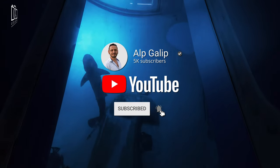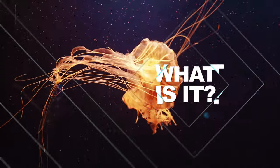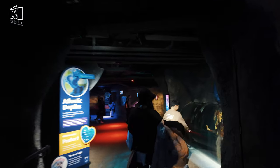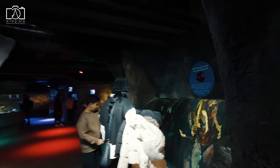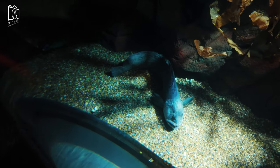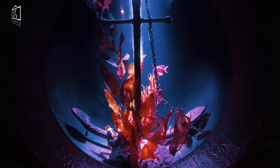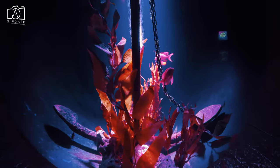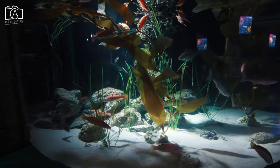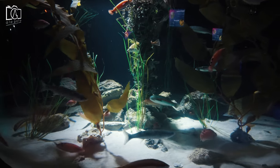Sea Life London is a major aquarium located in the heart of London, known for its extensive collection of marine species. It features a range of habitats from the British coast to tropical reefs, showcasing creatures like sharks, rays, and penguins. Visitors can walk through the underwater tunnel to get a unique view of life under the sea. The aquarium also focuses on conservation efforts, educating the public about the importance of preserving marine ecosystems.